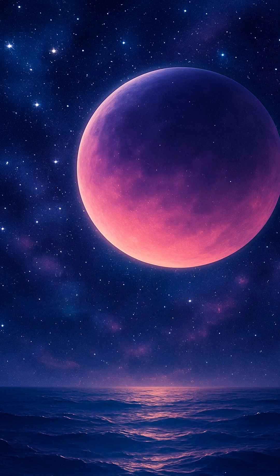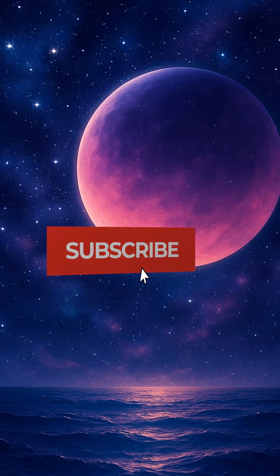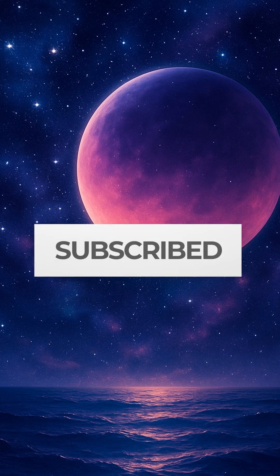Want some more Warp Factor fun? Hit subscribe and join us.